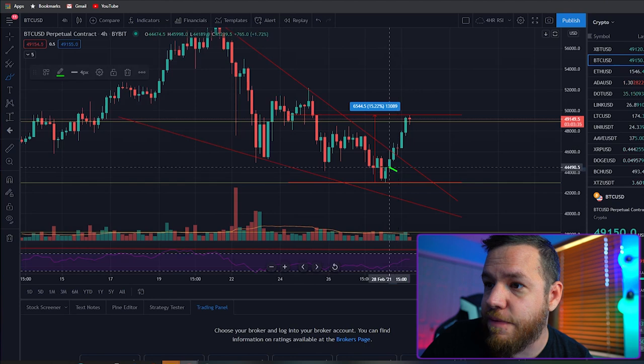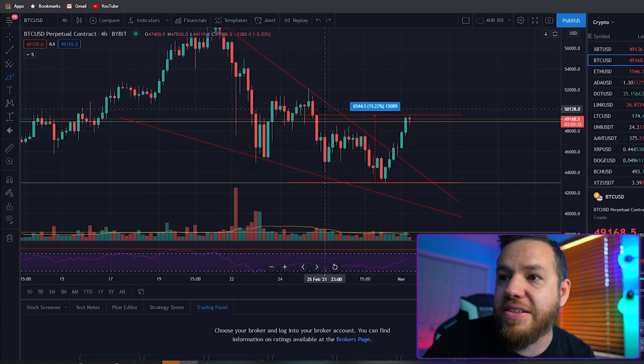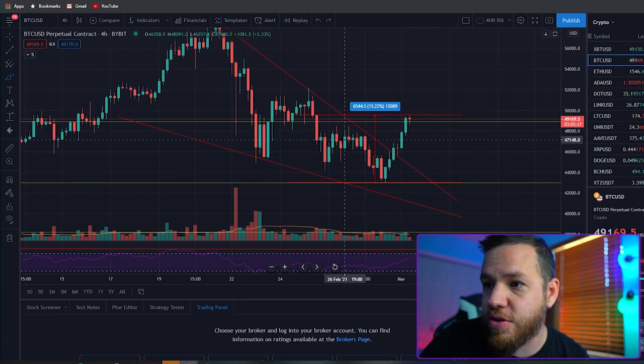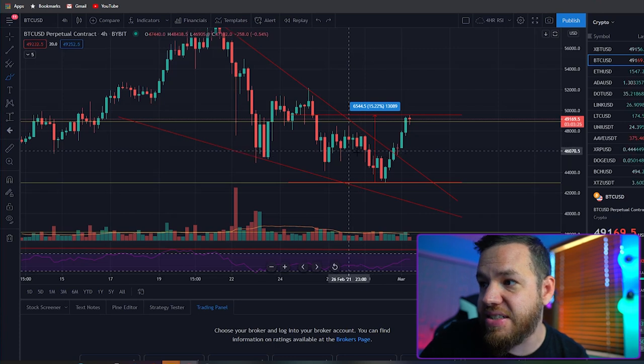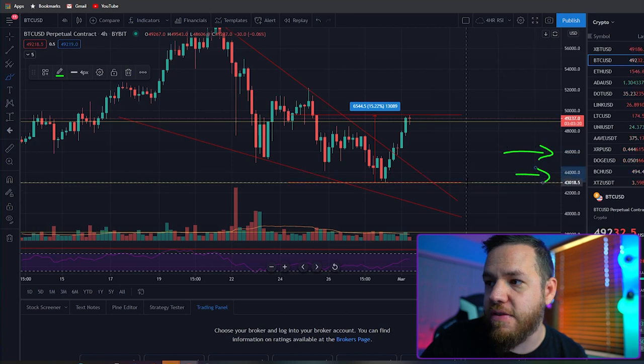Let's start off with the trade recap of the weekend with the trade setups that we gave you guys on Friday's video. With Bitcoin, we gave you guys about three setups on Friday's video and two of them hit. The first setup that hit was that 44K entry. We told you guys if the price of Bitcoin continued to the downside, we were looking at two entries: the first one was that $46,000 entry and that $44K entry.